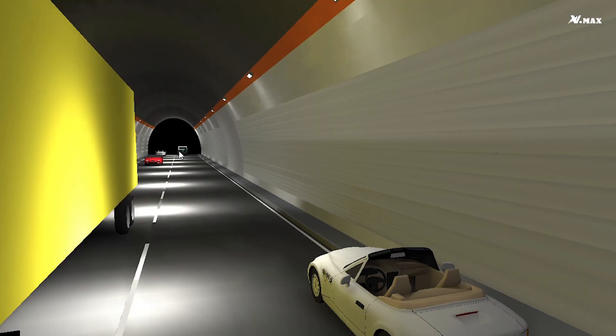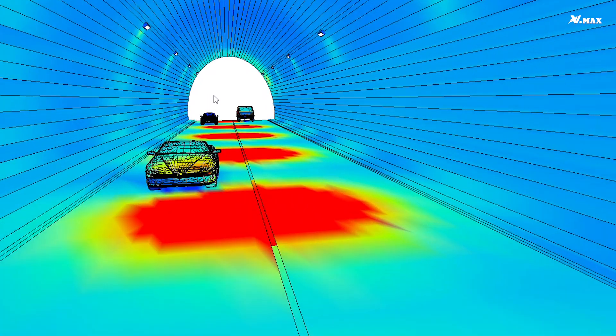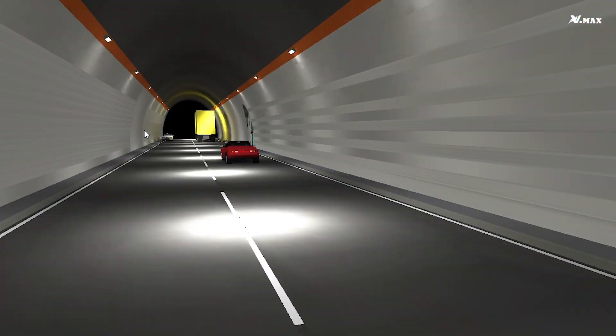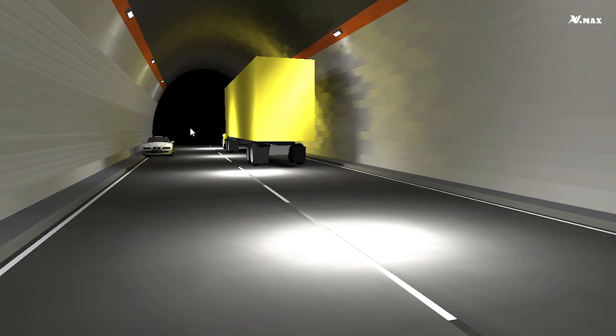It can also be used in tunnels. As you can see in the design, the asymmetric lighting distribution has good performance in average illuminance, uniformity, and glare. This allows lights to be efficient and have low glare, thereby preventing danger to drivers.